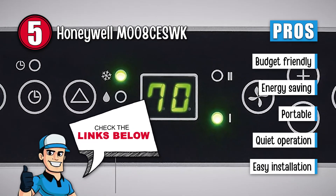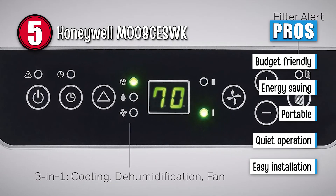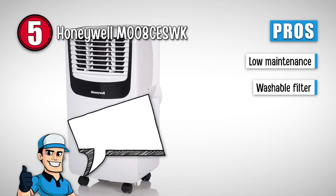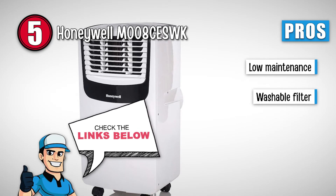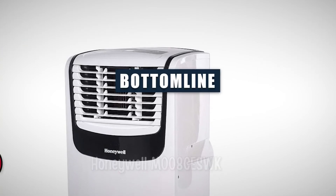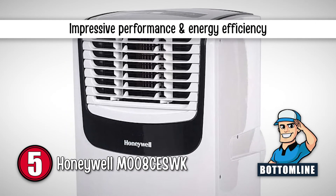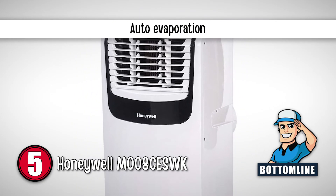It saves money, it's energy saving, it's highly portable, it operates quietly, it has a fast and easy installation, it is low maintenance and easy to store, and it has a washable filter and filter change alert. However, condensation might not evaporate. All in all, this windowless AC is impressive both in its performance and energy efficiency. It is also highly portable and features auto evaporation.